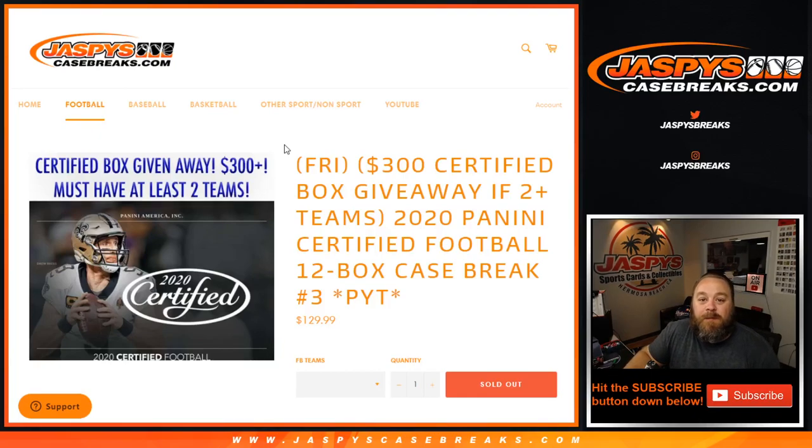Hi everyone, Sean with JaspysCaseBreaks.com here doing a 2020 Panini Certified Football 12-box case break, Pick Your Team number three. At the end we're going to be randomizing a couple names and giving away a $300 box, sealed.